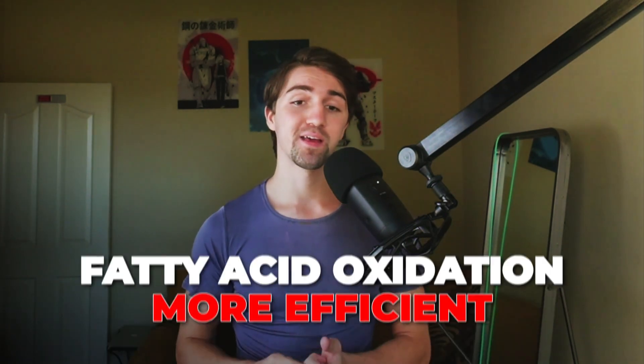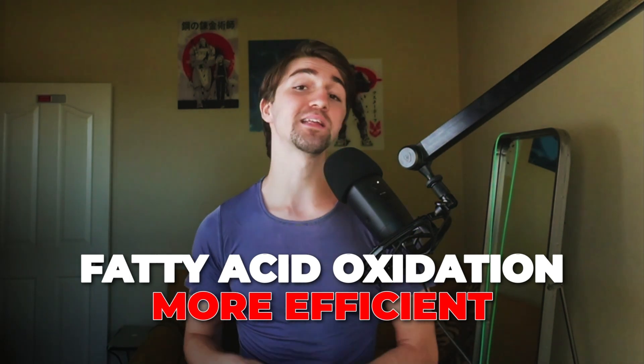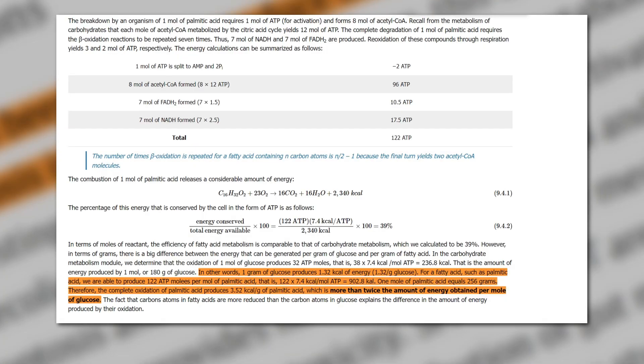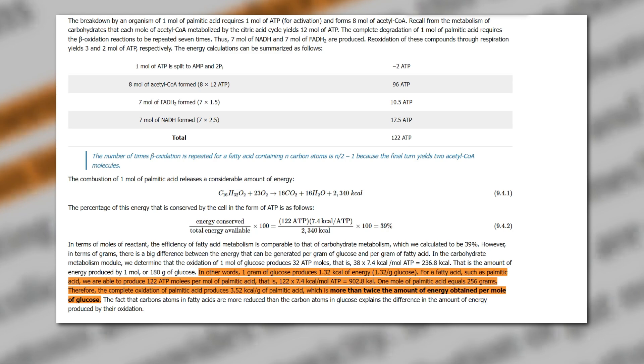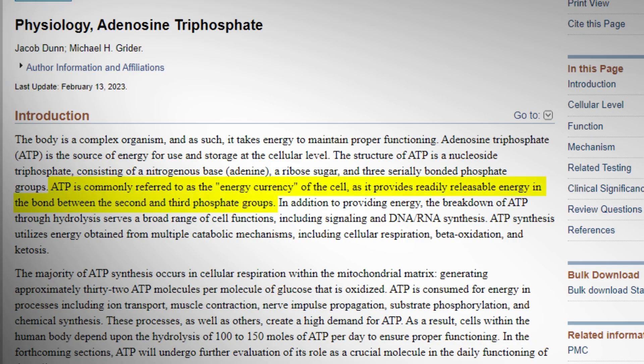Most cells actually prefer to use fatty acids as fuel rather than glucose, and this comes down to a couple of reasons. One of them is the amount of ATP produced. The amount of ATP made from fatty acids is exorbitantly higher than from glucose. Comparing just one glucose molecule to one fatty acid — in this case palmitic acid — the energy difference is really significant. ATP is exactly what your cells need to actually do things.